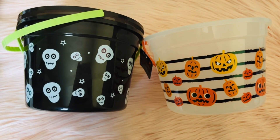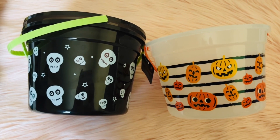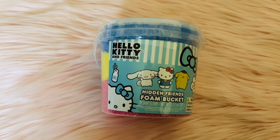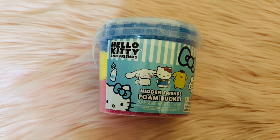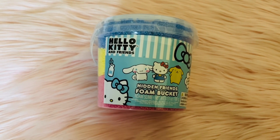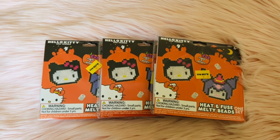We picked these up — the left one is for James and our nephew, and the right one would be for Aubrey for Halloween. I saw this little phone bucket and thought Aubrey would love it, so I got it for the kids to share. Now that I'm looking at it, it says it has three hidden friends, so I'm excited to see which characters are inside.